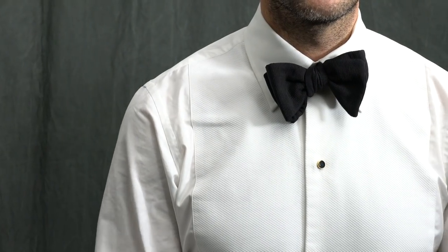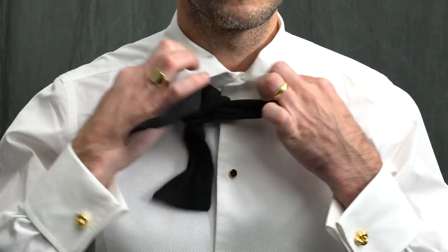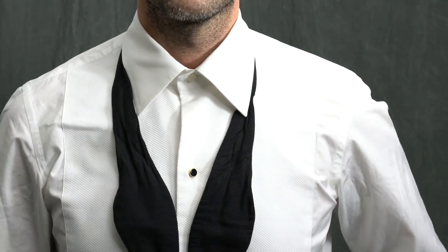For me, it looks more elegant and more relaxed. Plus, the best thing about tying your own bow tie is that at the end of the night, you can untie it — and it's just really satisfying to have it hanging around your neck. It looks pretty cool.